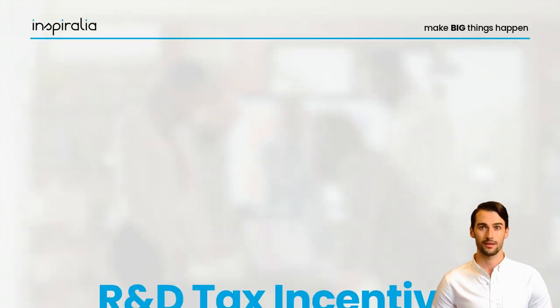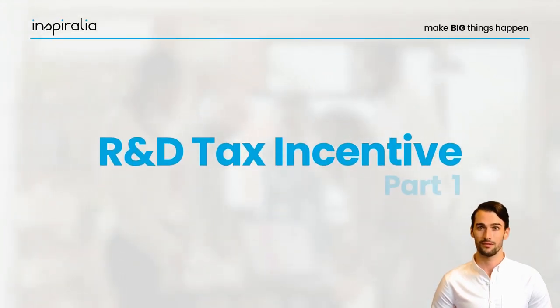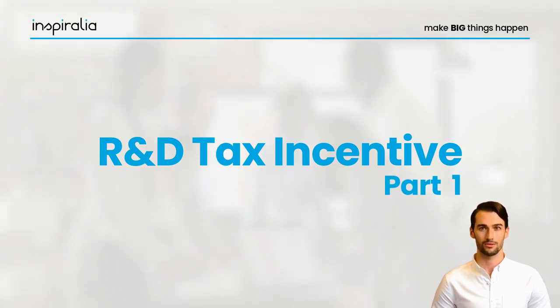In this video we take a first look at the research and development tax incentive, an extremely interesting possibility in Austria to refinance part of your development expenses.